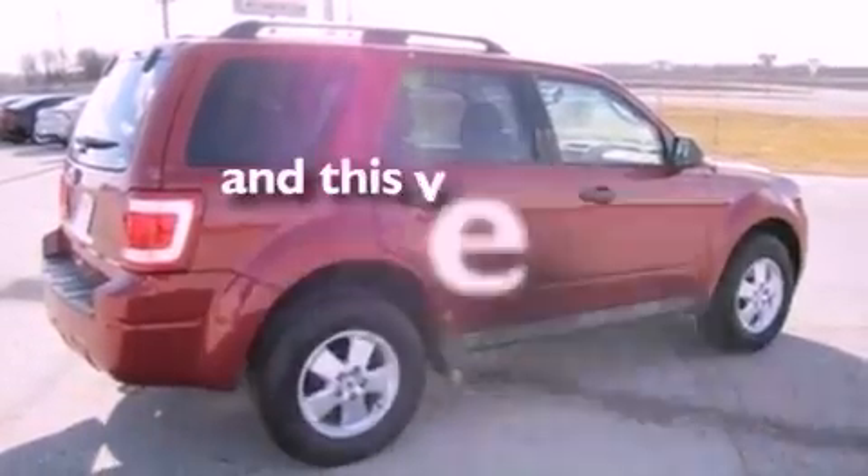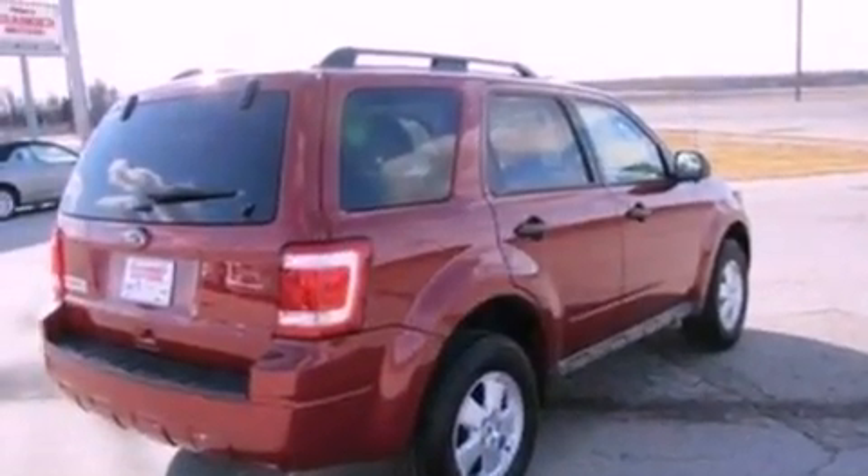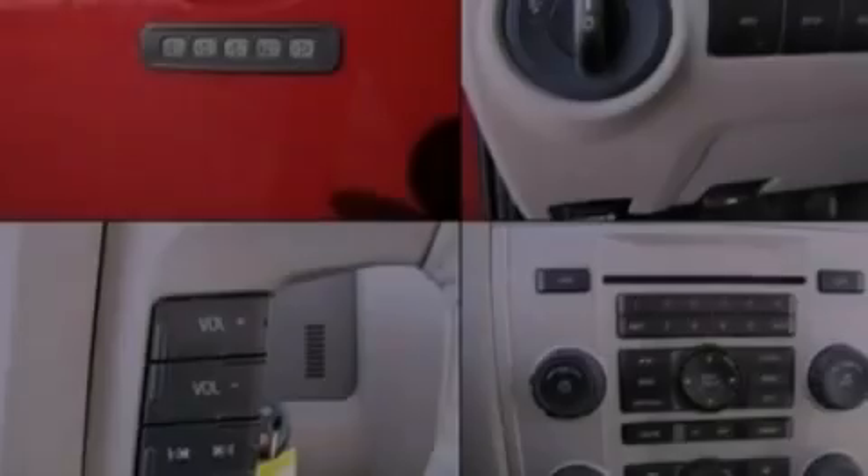This vehicle has fewer than 14,000 miles on the odometer. With an EPA estimated rating of 28 miles per gallon on the highway, this automobile does not compromise its fuel efficiency for size, comfort, or fun.